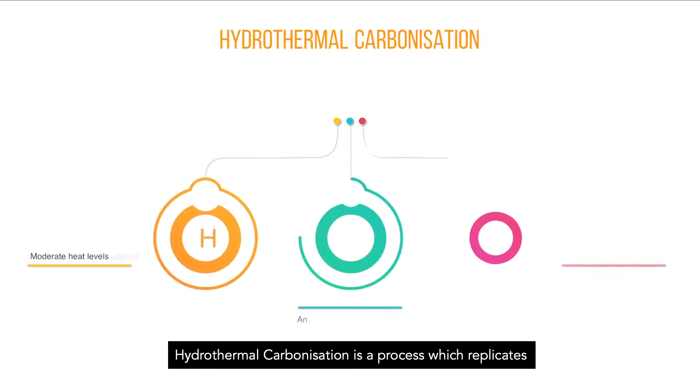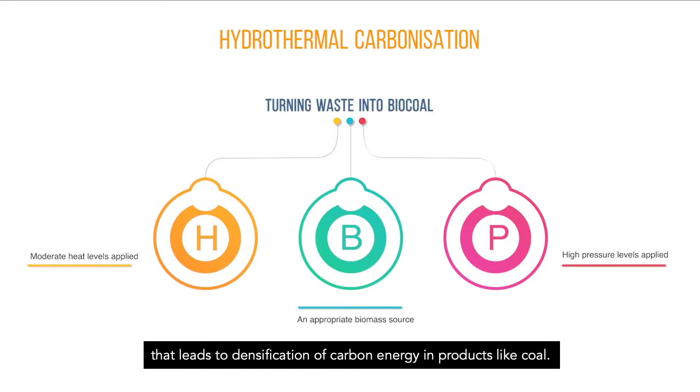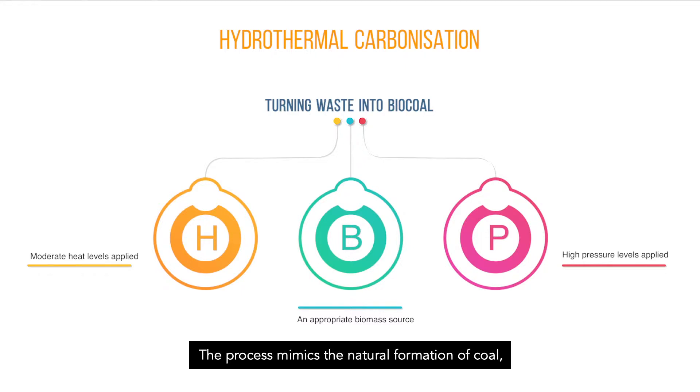Hydrothermal carbonisation is a process which replicates the natural process of material de-volatilisation that leads to densification of carbon energy in products like coal. The process mimics the natural formation of coal, but takes hours rather than millennia.